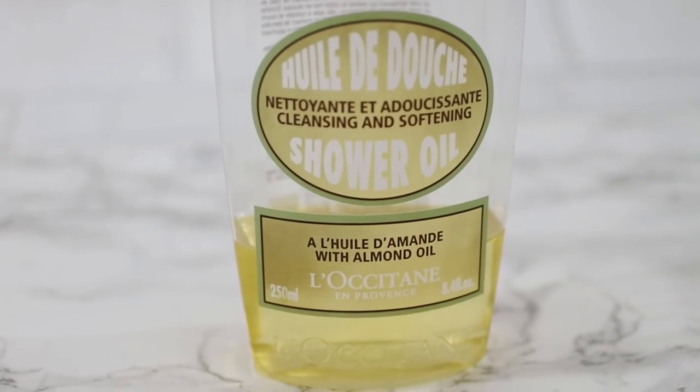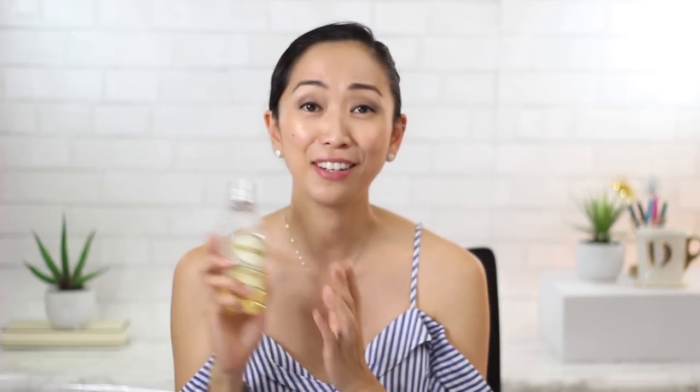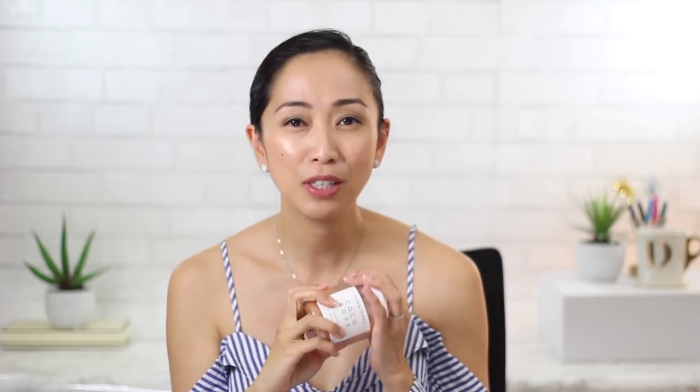My favorite body wash is the one from L'Occitane — this is their Almond Shower Oil. I repurchased this so many times that I finally purchased the big refill. It's such a great combination of cleansing and moisturizing that I don't feel the need to apply lotion to my body after using it, and it also smells amazing. I did apply extra oil for the belly area, which I'll get to soon, but I really love this one and still use it now.